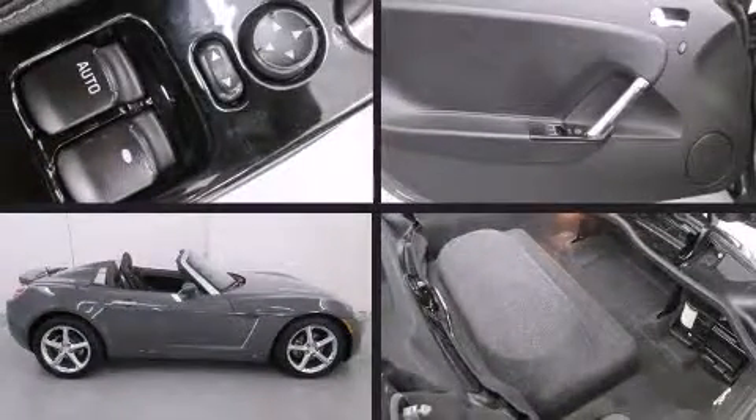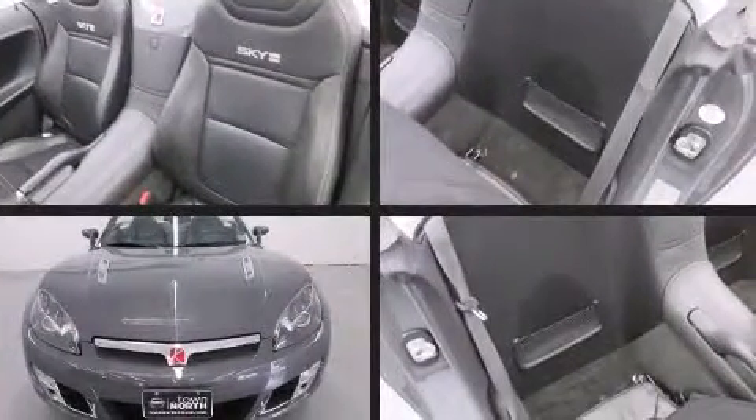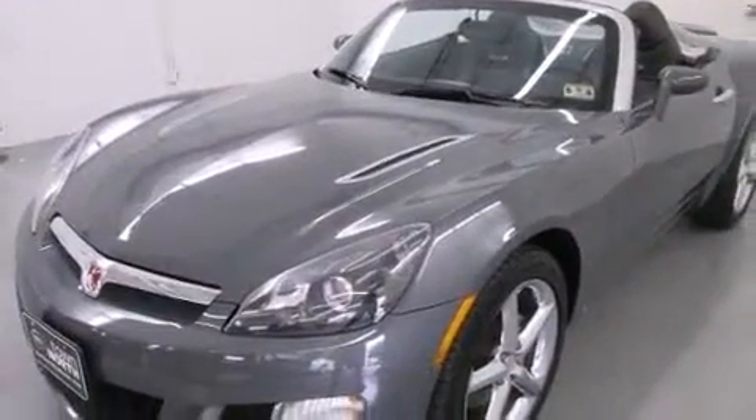Introducing the 2008 Saturn Sky. This two-door, two-passenger convertible still has fewer than 40,000 miles. Smooth gear shifts are achieved thanks to the two-liter four-cylinder engine, and for added security, dynamic stability control supplements the drivetrain.